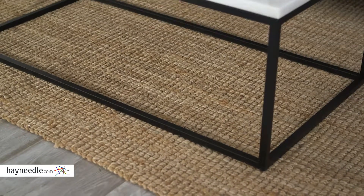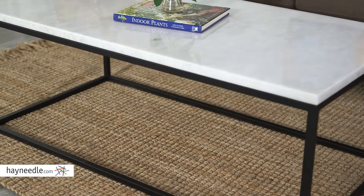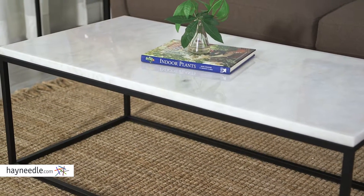Hi, I'm Mark with Hayneedle. A modern and elegant centerpiece, let's see what the Sorensen Coffee Table can bring to your living space. This beautiful table is made with a heavy-duty steel frame. Its powder-coated finish not only makes it more durable, but lends itself to that modern elegance I was talking about.